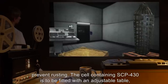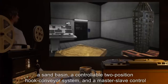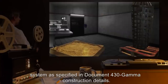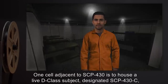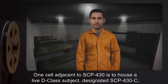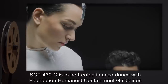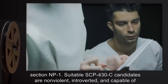The cell containing SCP-430 is to be fitted with an adjustable table, a sand basin, a controllable two-position hook conveyor system, and a master-slave control system, as specified in Document 430 Gamma Construction Details. One cell adjacent to SCP-430 is to house a live D-class subject, designated SCP-430-C, whose suitability was ensured by enacting Protocol Prometheus 11 prior to their internment.